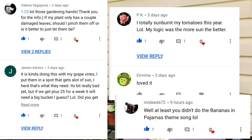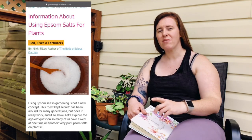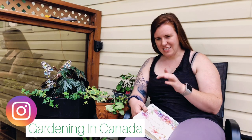Today we're going to be talking about Epsom salt. This is running rampant — specifically for blossom end rot — and we're going to talk about why this is such a problem. I don't actually know how this became a thing, but here we are.